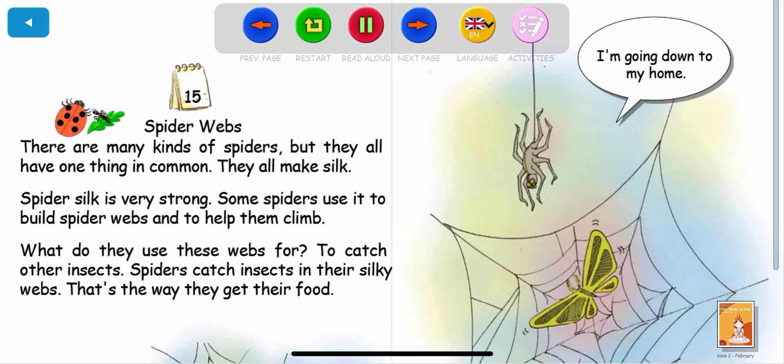What do they use these webs for? To catch other insects. Spiders catch insects in their silky webs. That's the way they get their food.